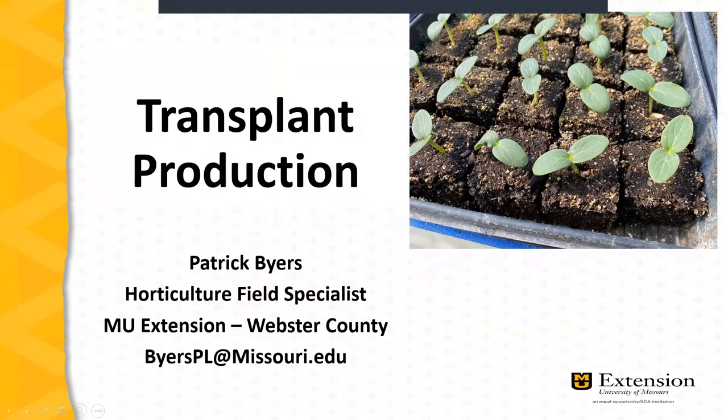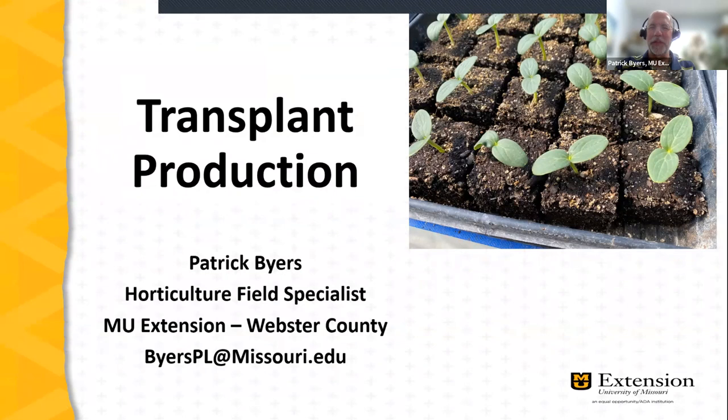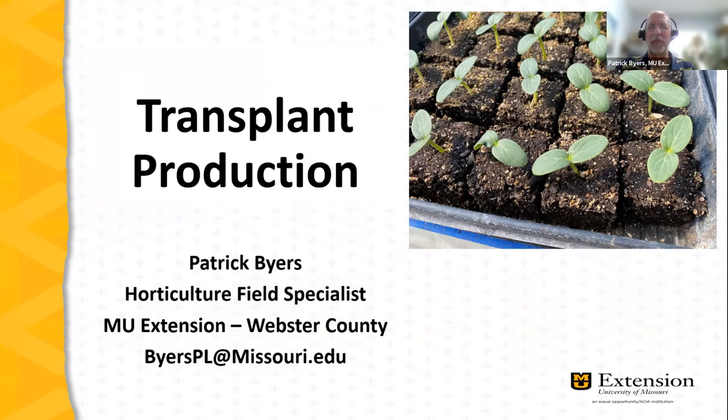The subject tonight is transplant production. We're going to spend roughly 60 to 70 minutes talking about transplants and seedlings. I've targeted this presentation for beginning farmers, but experienced farmers will find useful information here as well — and it's also good information for home gardeners, as many are increasingly turning to starting their own transplants to plant out into their gardens.